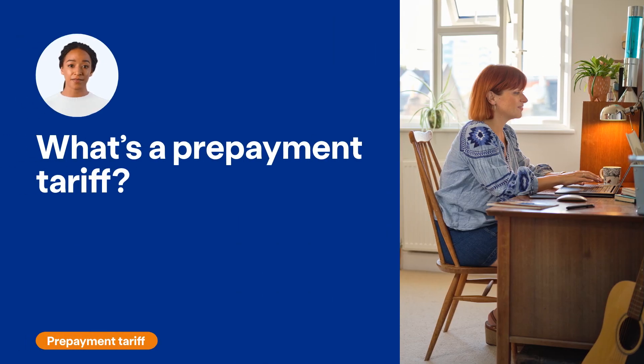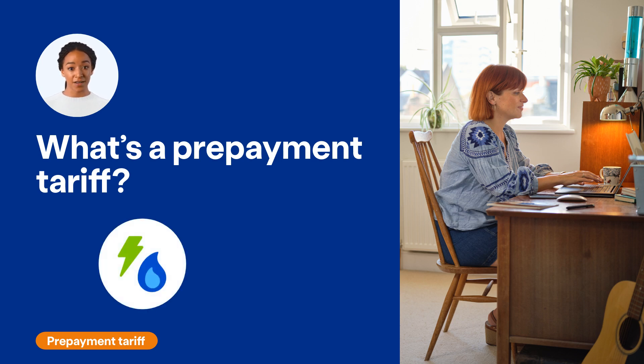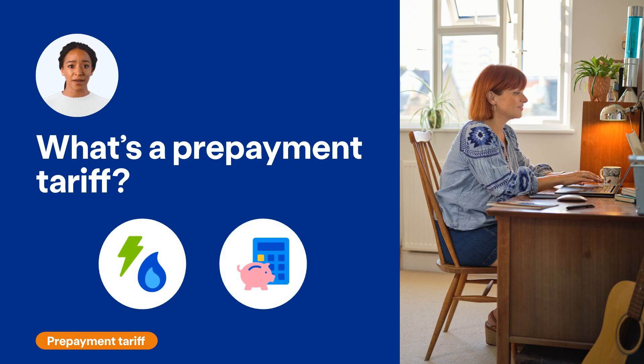The main difference with a prepayment or pay-as-you-go tariff is that instead of receiving bills, you pay for your energy in advance by topping up your prepayment meter. This can help you better manage your energy usage and give you greater control over your spending.